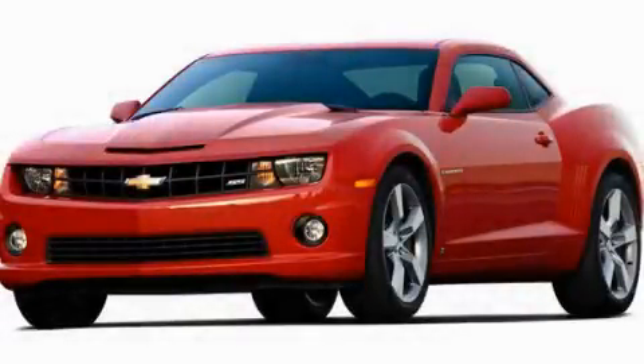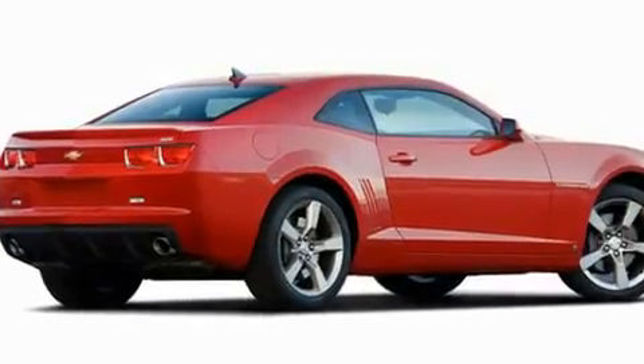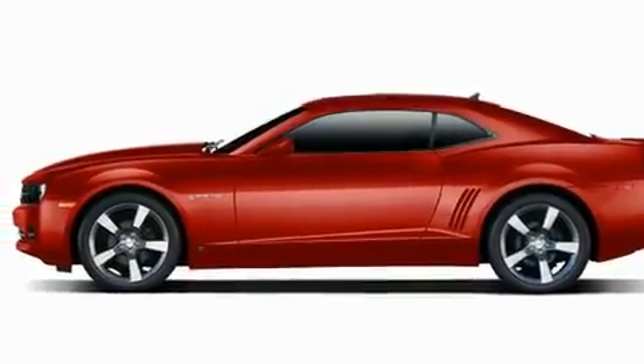This is a 2010 Chevrolet Camaro, designed to turn heads. Its top features include heated seats, Bluetooth cell phone integration, cruise control, and a premium audio system.